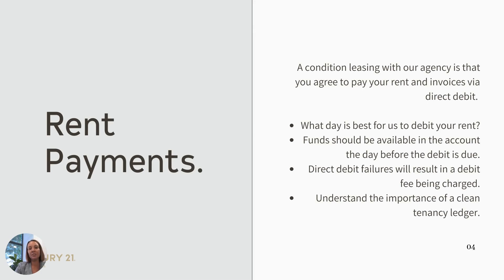Rent payments. It is a condition of leasing with our office that your rent is paid by direct debit. We can set this up on the day that's best suitable for you in line with your pay cycle, which is what we do suggest. We need you to ensure that the funds are available in the account the day before the debit is due to be taken, as we process our direct debits very early in the morning. A direct debit failure will result in a fee being charged. You should always understand the importance of a clean tenancy ledger — this is basically your resume for renting property. If you do have some direct debit failures on your ledger or rental arrears, it may affect leasing properties further down the track.